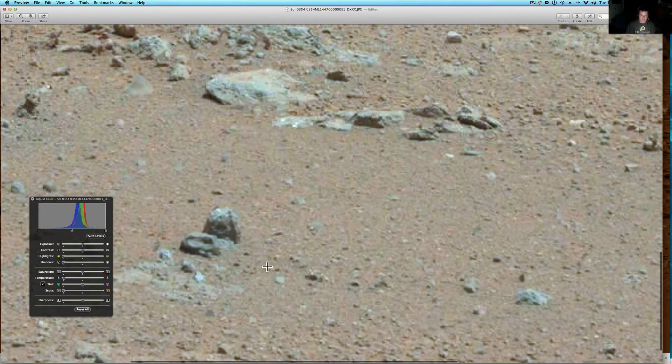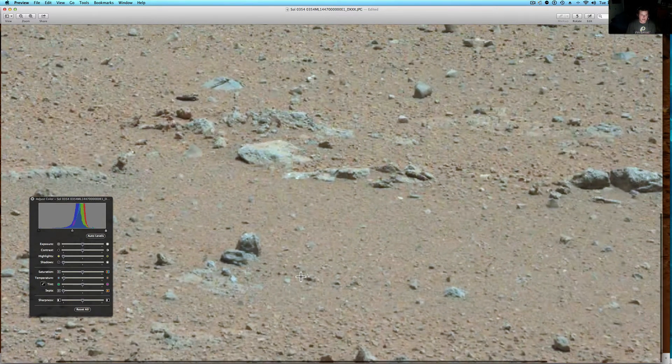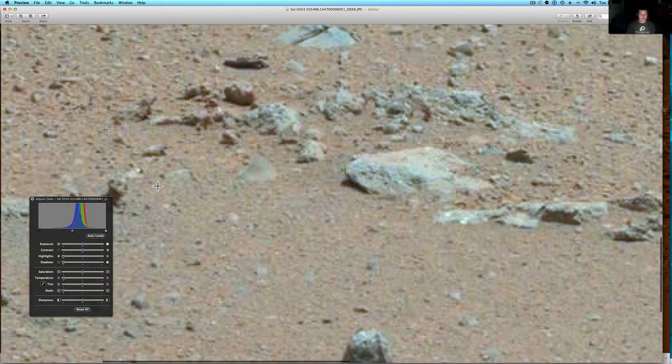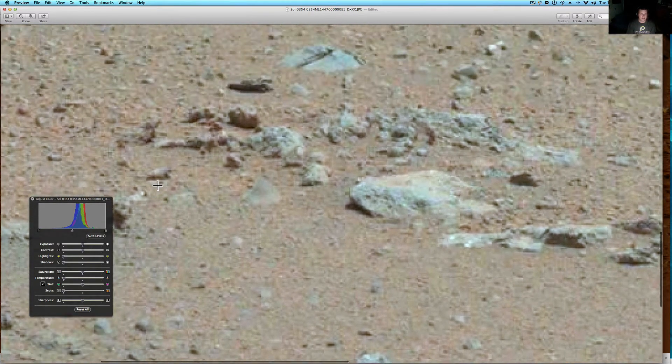That does seem to look like a statue that's buried in there. It almost looks like a dog with a mouth, two eyes, a snout, like his big floppy ears, and then something here for a stomach that looks like it was worked. And this right here looks like some sort of puppet coming out. Could that be a life form? I don't know. It looks more like a statue to me.